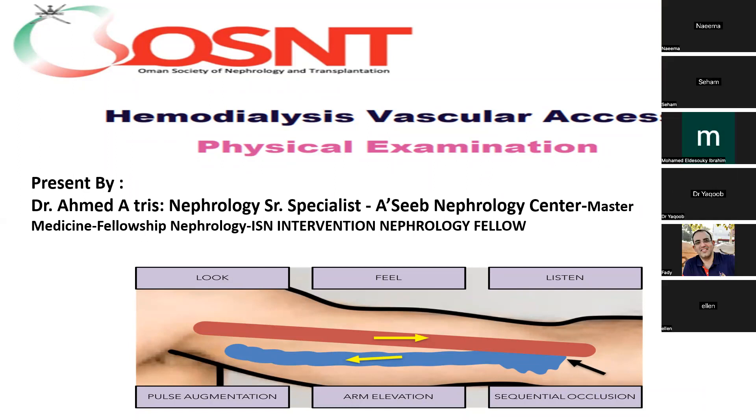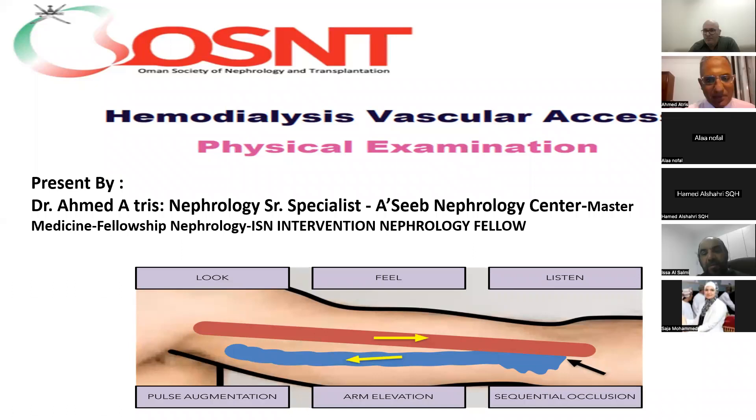Good evening, everybody, and welcome to the Human Society of Pathology's scientific program. Today we will talk about an interesting issue: the role of physical examination in early detection, early diagnosis, and early referral of the vascular access problem.